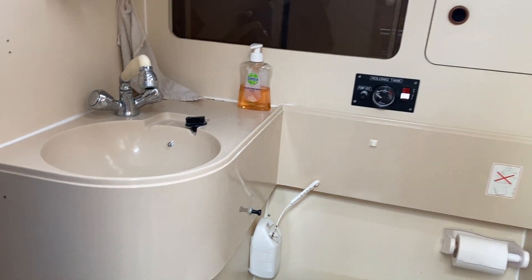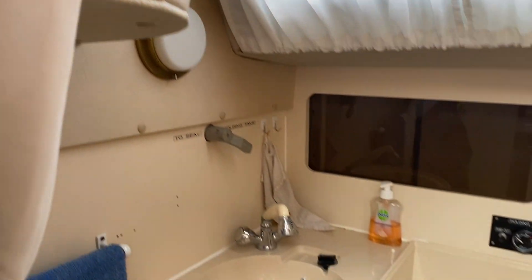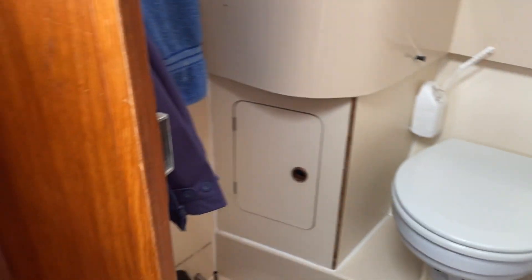And then round to the heads, which is a standard sea toilet but it also has a shower, shower curtain, and shower drain, so it really does create home-from-home living.